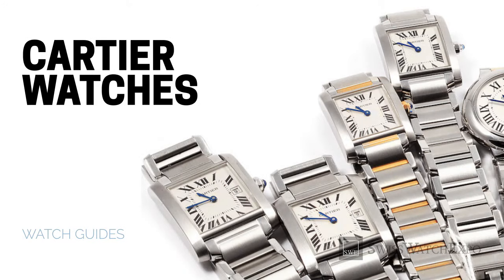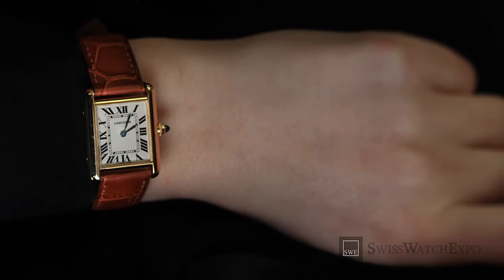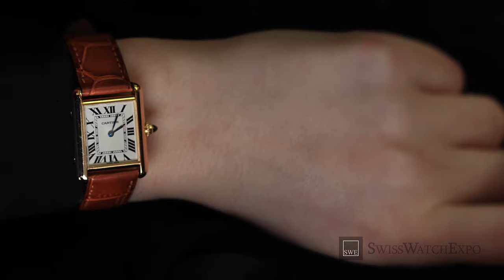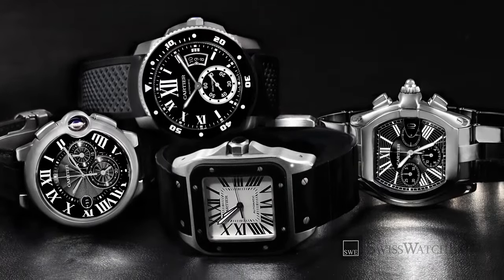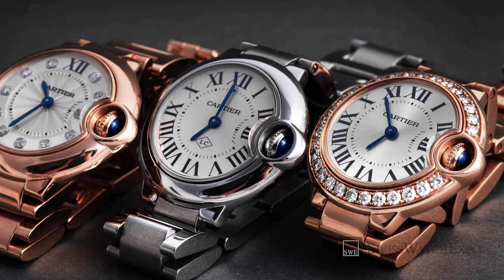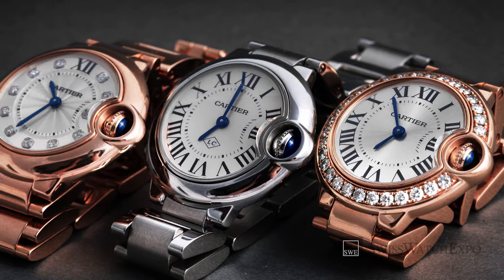Welcome to SwissWatchExpo's spotlight on Cartier watches — how to spot a fake and recognize a genuine Cartier timepiece. Cartier remains one of the most valuable brands in the world, a hundred and seventy years since it was founded. The French brand made its name by creating jewelry and timepieces for royalty and society's elite. Due to the iconic nature and global reach of Cartier's creations, they are always targeted by counterfeiters, but there are a few elements you can look into so you can spot a fake Cartier timepiece and know when you have a genuine Cartier on your hands.